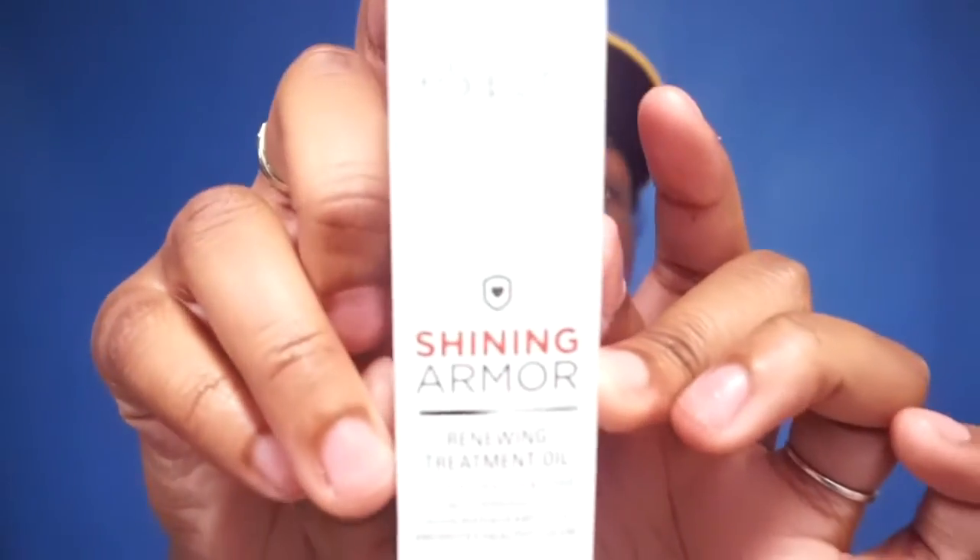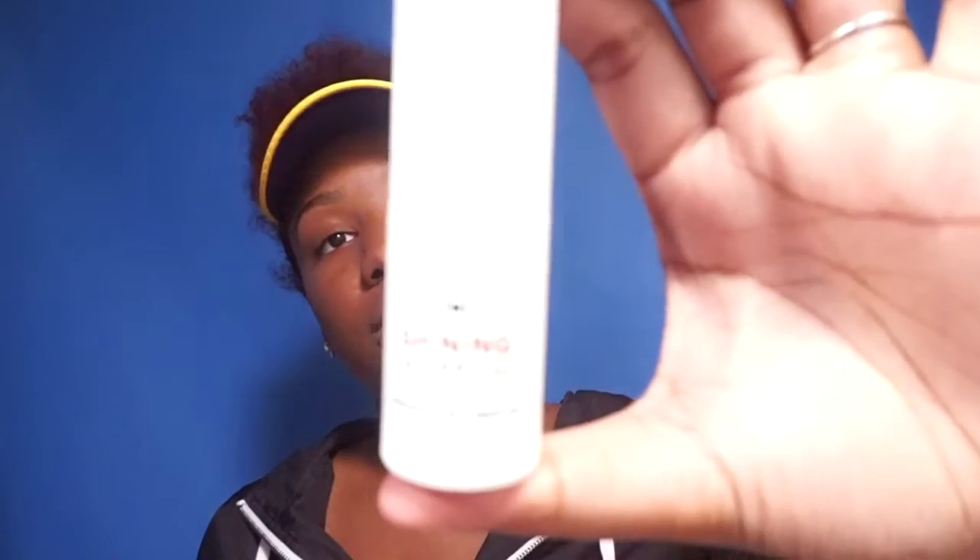Let's just open this box — 'Ready to Be Rescued,' you know, I am! It just comes in this little cute little bottle with a little pump.